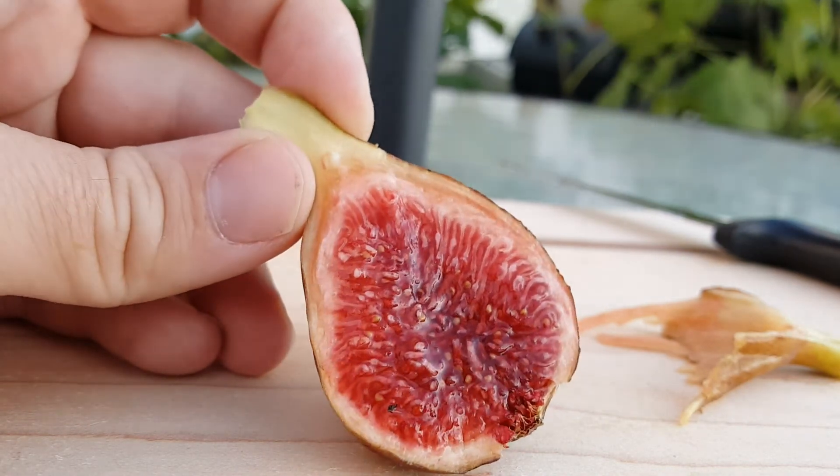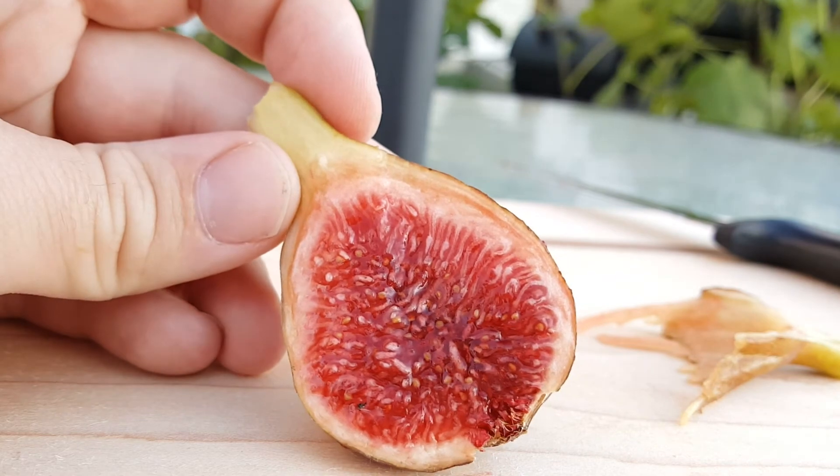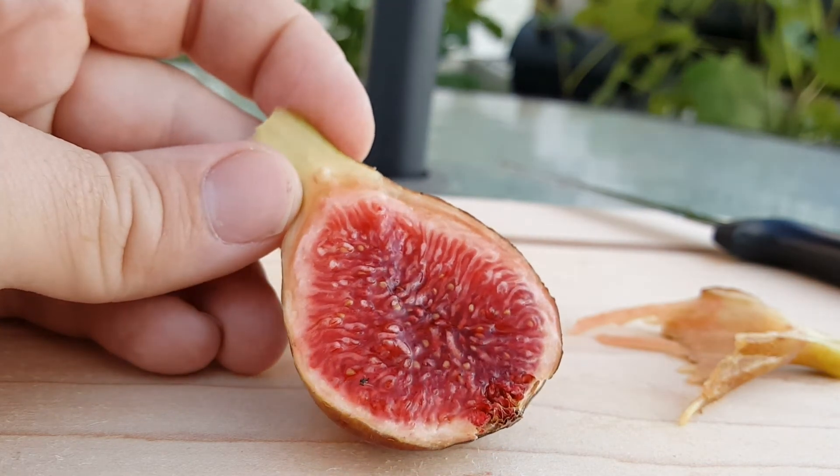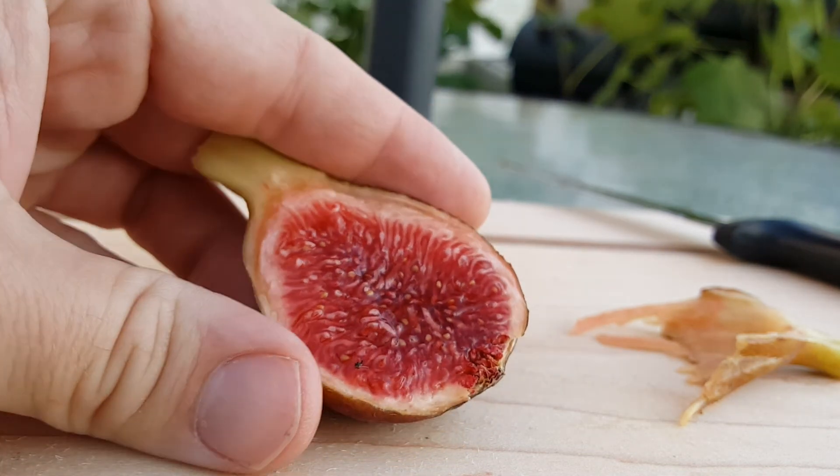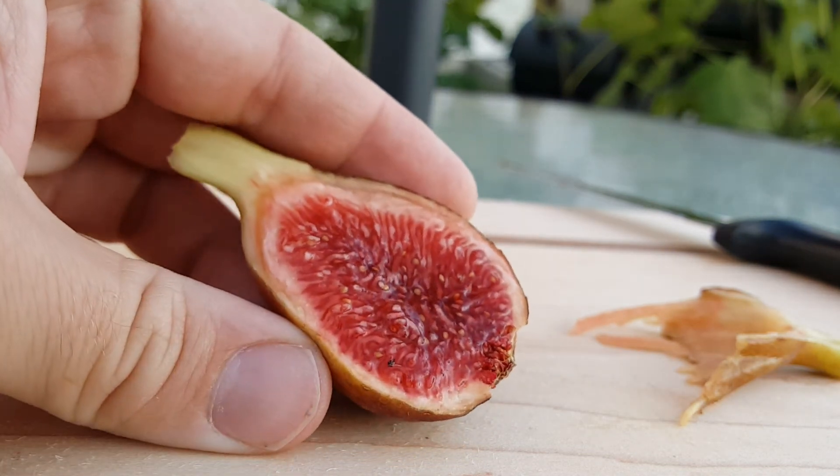That's a very, very different fig. I wish I'd gotten that ripened a little bit earlier — I bet it would concentrate those sugars. But man, that is very, very good and very unique. Very different than a lot of the other figs I have.